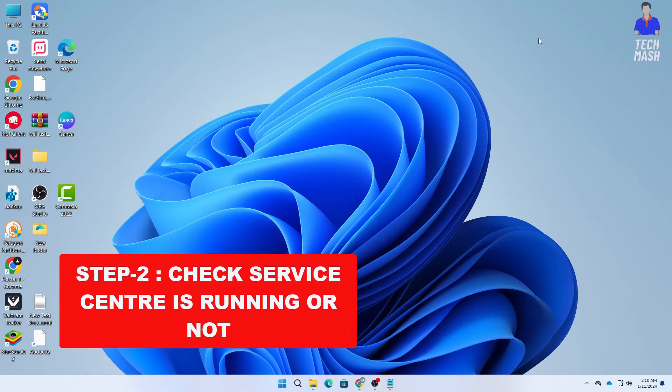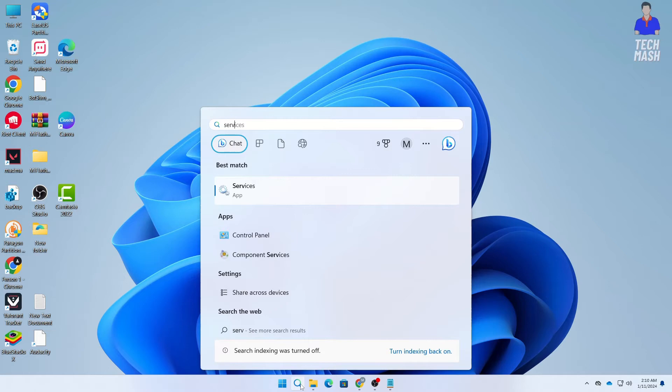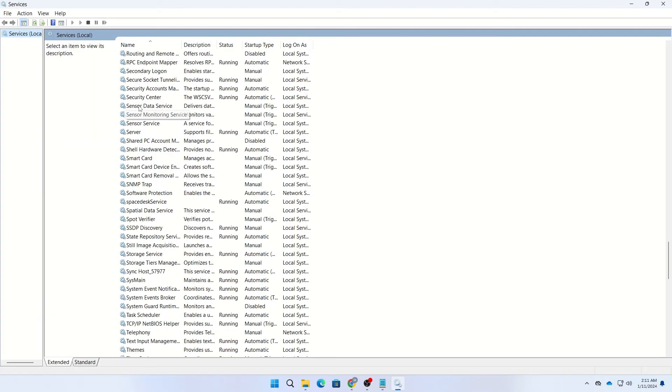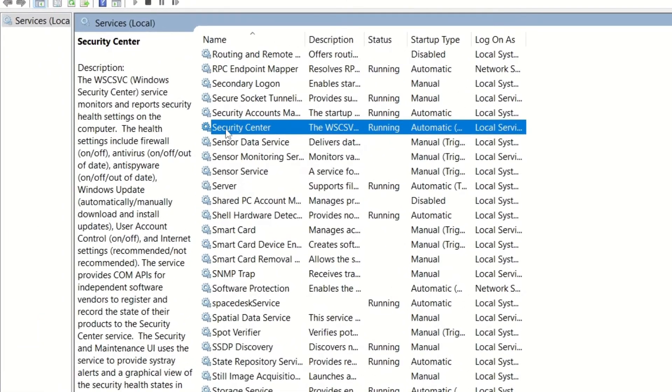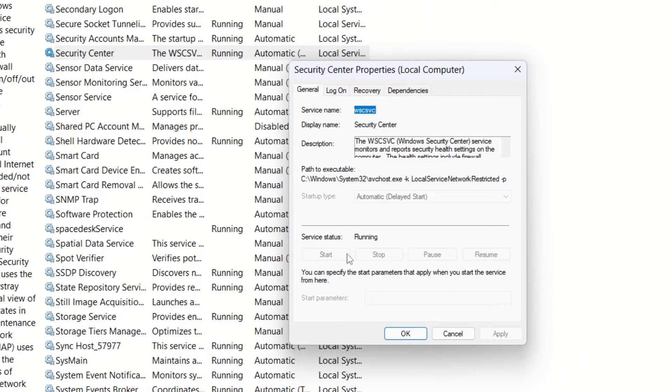The next step is to check if the Security Center service is running. Go to your Windows search and search for Services, then open the Services app. In the Services app, search for Security Center and make sure that it is running — you should see the service status listed as Running.